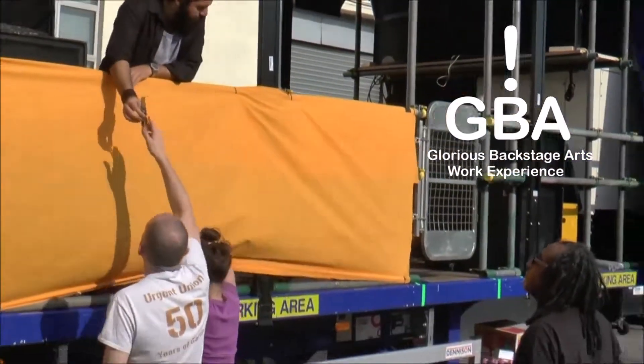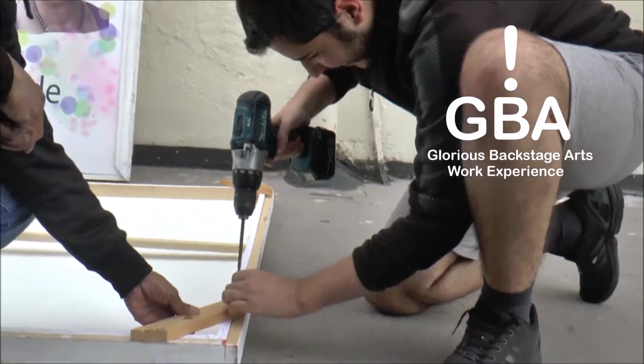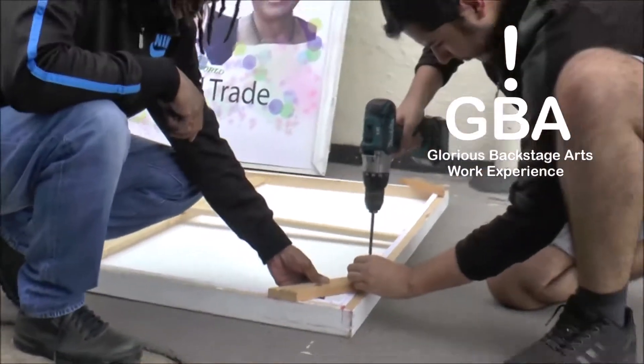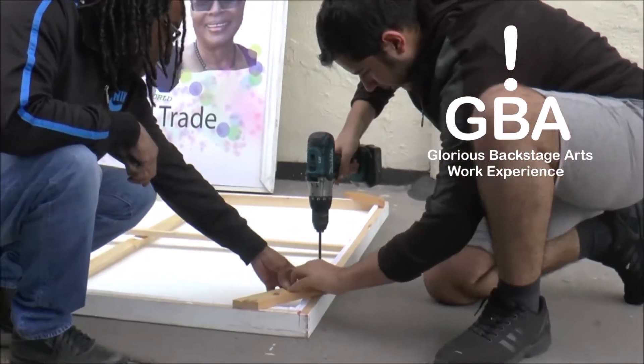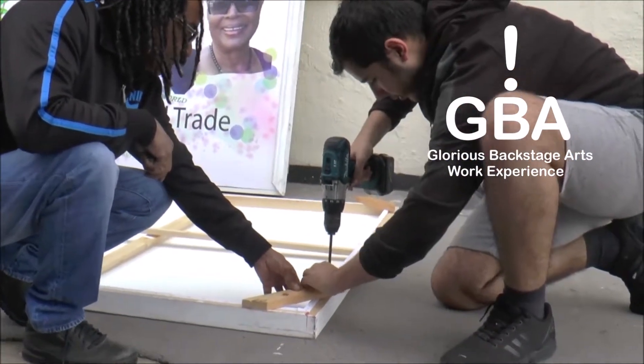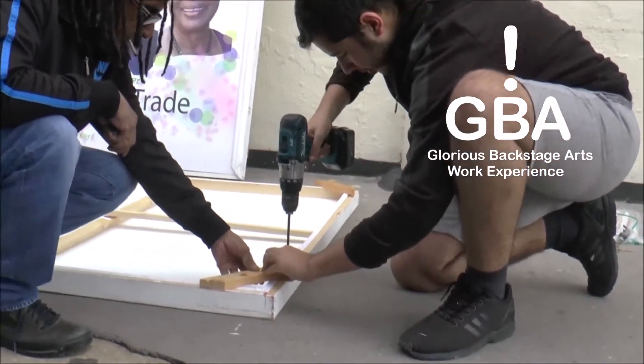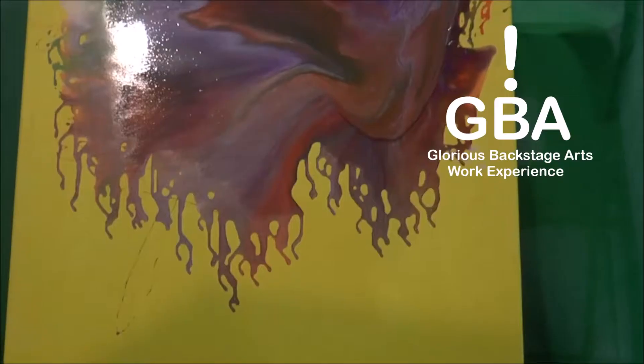I think it would be interesting learning about a moving space, because obviously the float is on a truck — a vehicle. So that would be quite an interesting way to teach them about how to create an artistic space or an art place, quite simply and meaningfully.